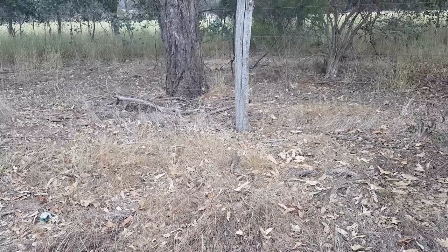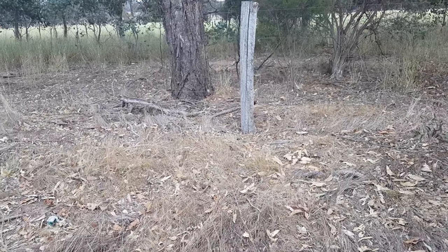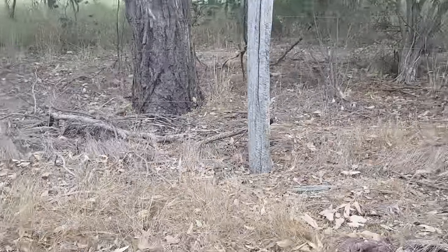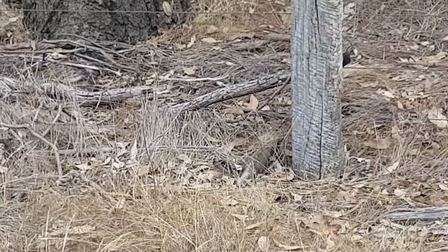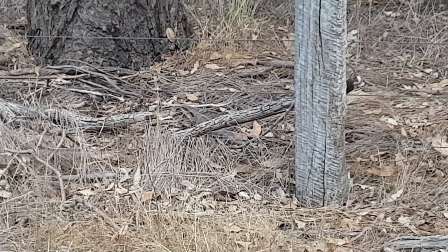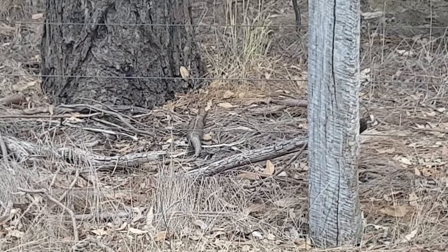Now that he knows he's safe and he can make a run for it, he's gone back into his regular shape. He's just disappearing behind that log, under the fence, and into all that scrub over there. He knows he's safe now — he's taken off.